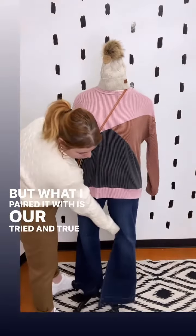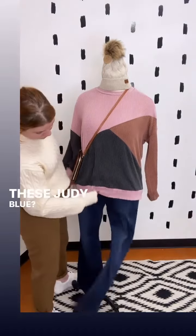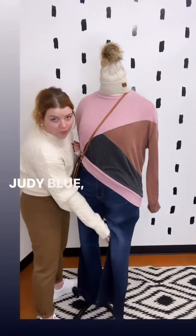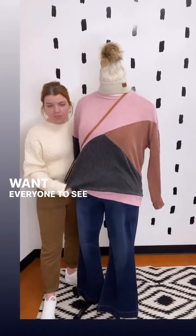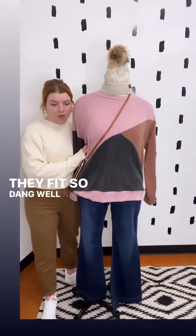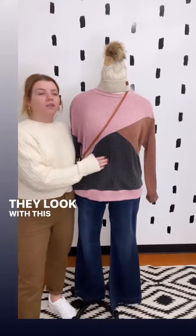What I paired it with is our Judy Blue trouser flares. I love these — I kept them on the mannequin a few weeks just because I want everyone to see them. They're so cute, so flattering, and they fit so dang well. I just love the way they look with this top.